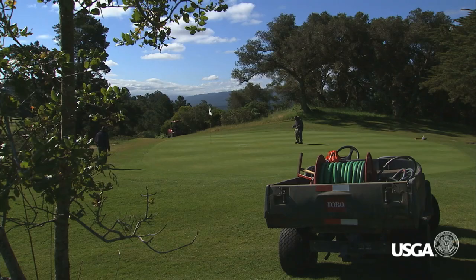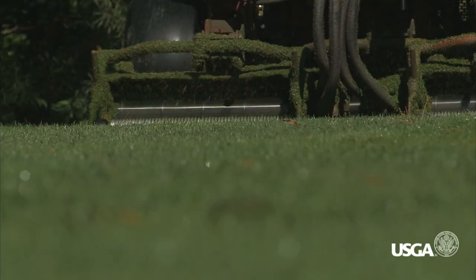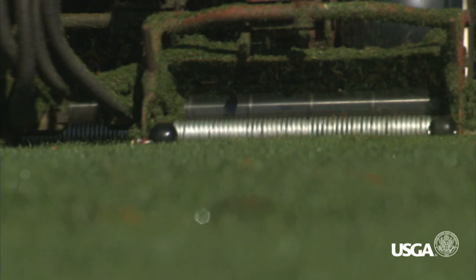The pace of play is having a big impact on people's enjoyment of the game, and it's actually a very good opportunity for golf course superintendents to contribute to the effort to reduce the time it takes to play. We do that by helping in terms of how a course is set up and how a course is maintained.